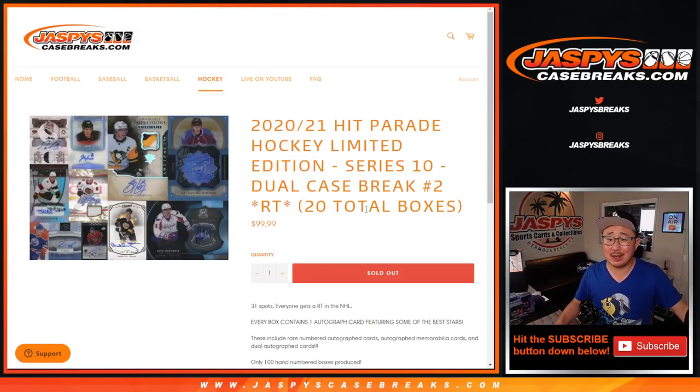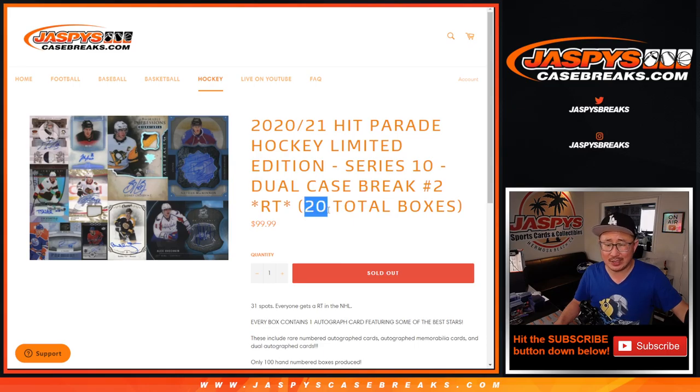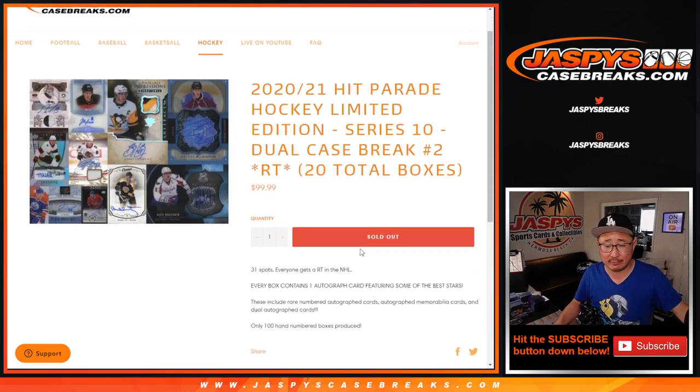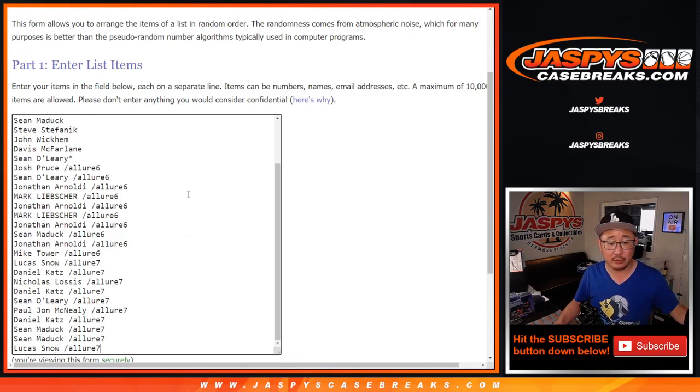Hi everyone, Joe for JaspysCaseBreaks.com coming at you with 2020-2021 Hit Parade Hockey Limited Edition Series 10, and it's a dual case break — 20 total boxes. Thanks everybody, thanks everyone for getting into the action, thanks for buying spots straight up, and congrats again to the winners of spots in those two allure pack breaks that we did.